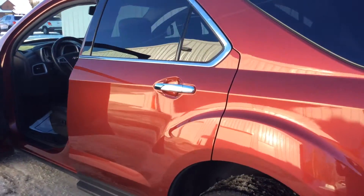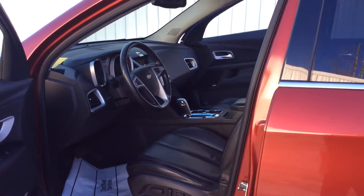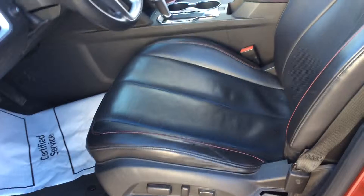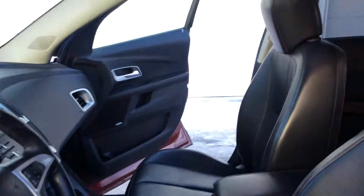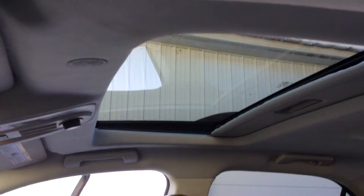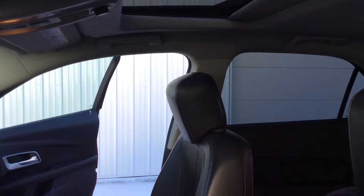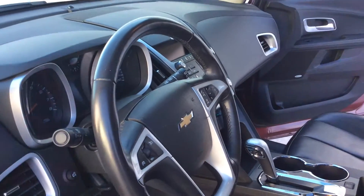As we come back around into the front here, the driver's seat does have a powered seat to it. Both seats are heated. This vehicle also contains a sunroof where you can have tilt or you can have it wide open. And you will also be able to Bluetooth your phone to this vehicle.